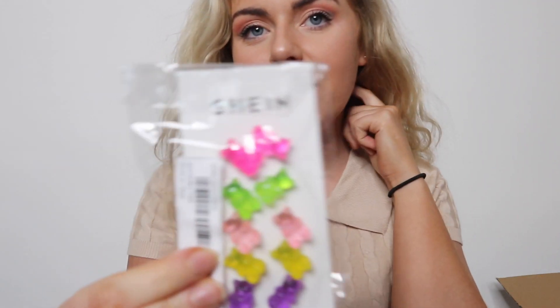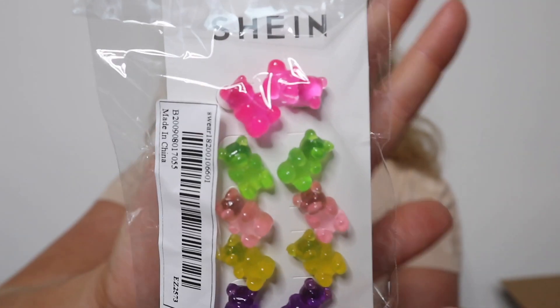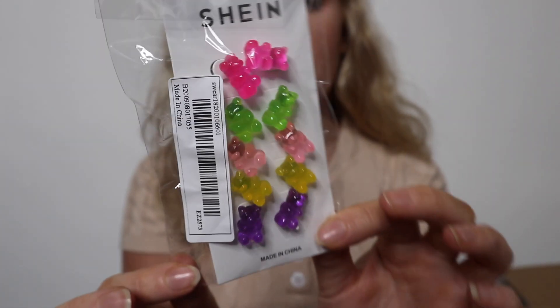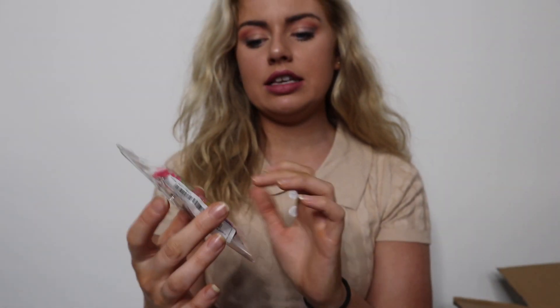I got some gummy bear earrings — gummy bears are so in at the minute, and they are really cool. I'm not going to wear them all the time because they're probably not made out of the best metal and will stain my ears black. But they are so cute — I really like the pink ones, the baby pink.